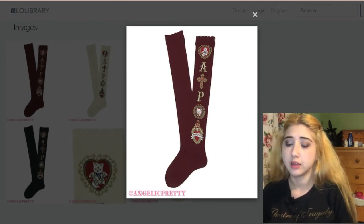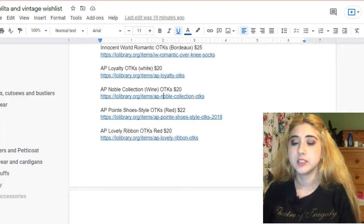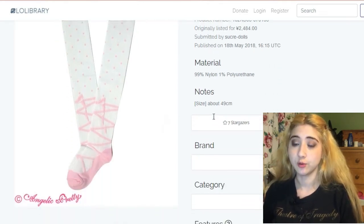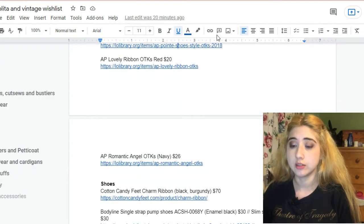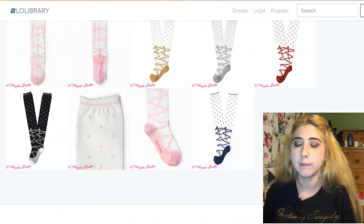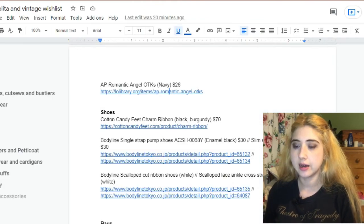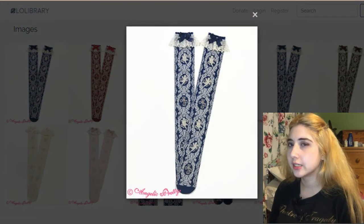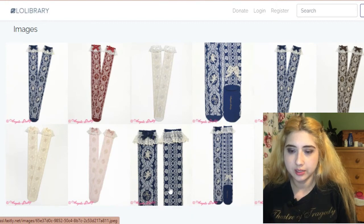The Noble Collection OTKs even say 'Angelic Pretty' on them, just to let you know that you own AP. These are also by AP — the Pointe Shoes Style OTKs. I'd especially like them in red and white, which would be really cute with more sweet-leaning red coords. These are the AP Romantic Angel OTKs — I like them a lot in navy. They're quite pretty and several royalty-themed dresses on my list would pair very well with these. They also have a corset lacing design at the back.